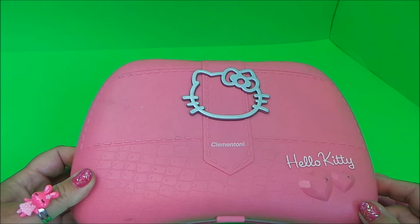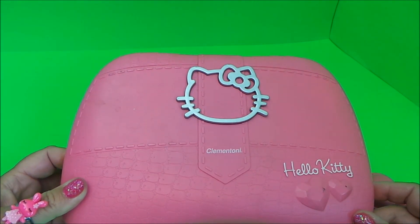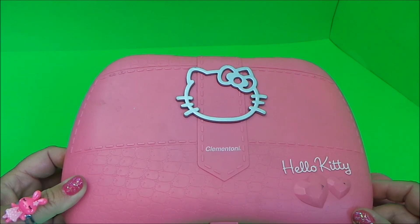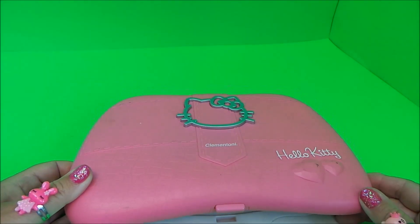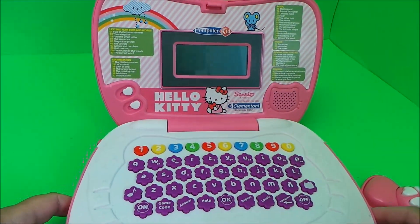Hello, hi there guys, this is Tracy here and welcome back to the MG Tracy Club. I've got a great toy to share with you today — it's a Hello Kitty little mini laptop, and it comes with 45 games.